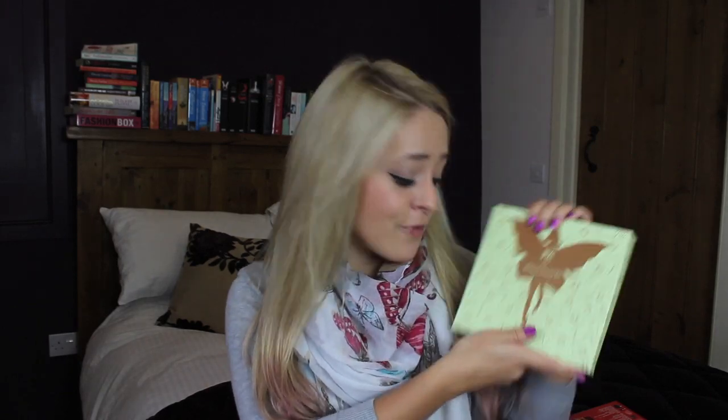It makes an amazing present for any totally beauty-obsessed person — I would be so happy to get that in my stocking or as a gift. Moving on to my fragrance choice this year. This was really hard because I'm a total fragrance addict — I have so many fragrances. But the one I think makes the best gift this year and has been released this year is Diesel's Loverdose.